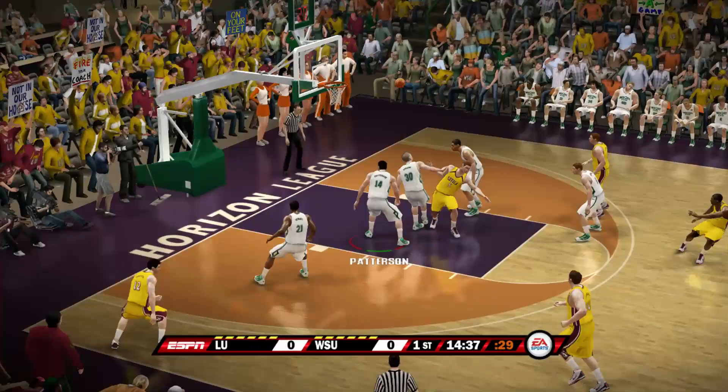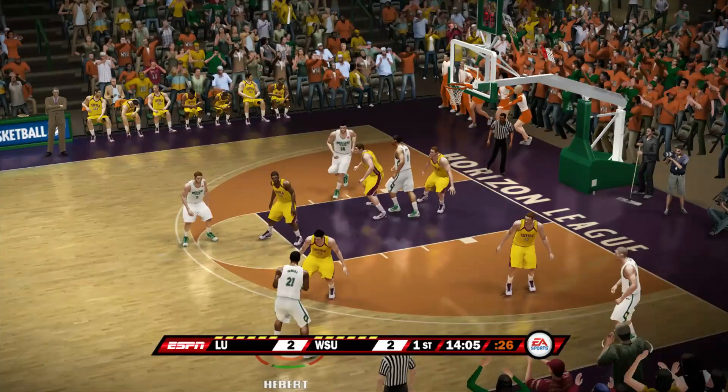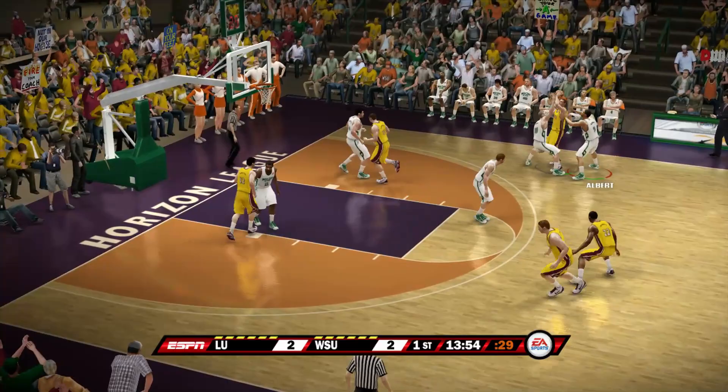A few possessions have gone by and nobody has scored yet, but that might change. It's gonna go for a miss so we're gonna try to go the other way with it. Greg Albert makes a nice cut to the basket — it's the first points of the game. Could be a slow scoring contest since it took so long to get anything going here. It's still 2-2 about a couple minutes in.